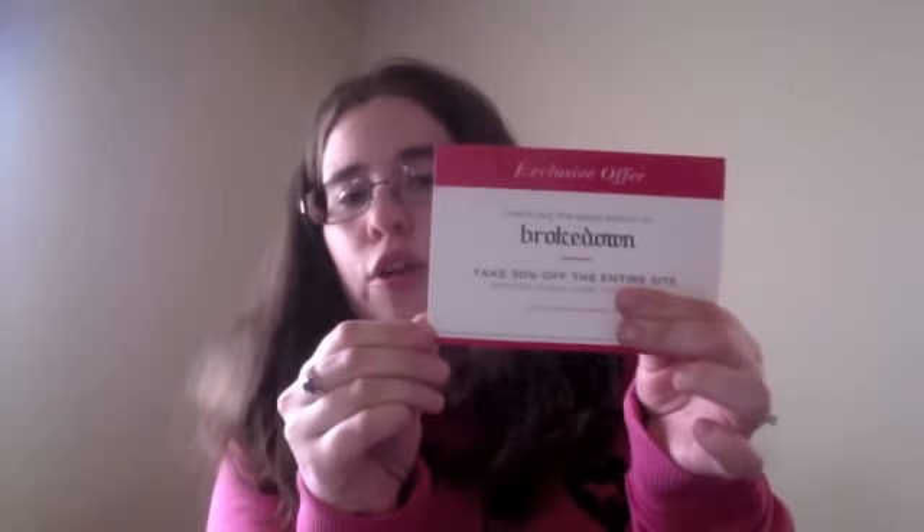This one I am super excited about — like super excited. From what I've seen on the internet, this retails for $85, so this alone paid for my box this month. Oh my god, it is super soft. They gave us a coupon for the Brokedown website — 30% off the entire website. And what this is, is a spa wrap.